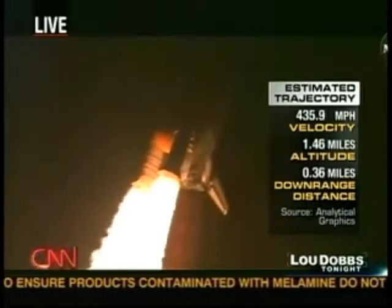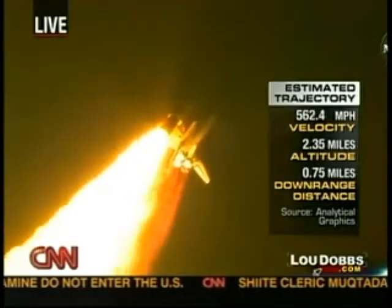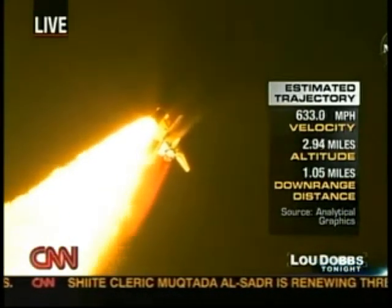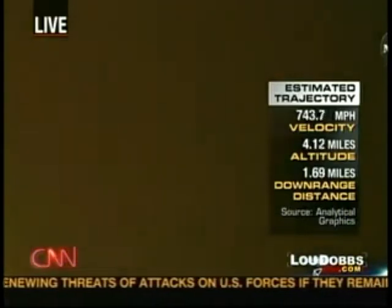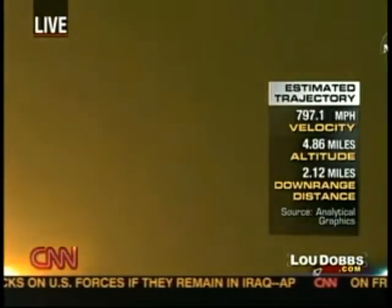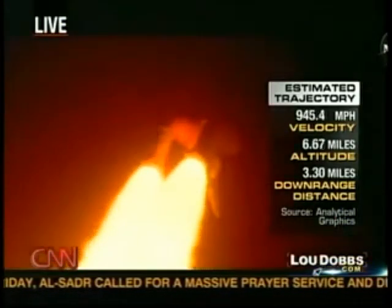Beat 1,000 miles an hour. Altitude, 1 mile. Down range distance, 6 and a half miles from Kennedy Space Center already. Three engines throttling down to 72% of rated thrust as the shuttle goes through the realm of maximum aerodynamic pressure. Altitude, 5 miles. Down range, 8 miles from Kennedy Space Center. Speed, 1,500 miles an hour.